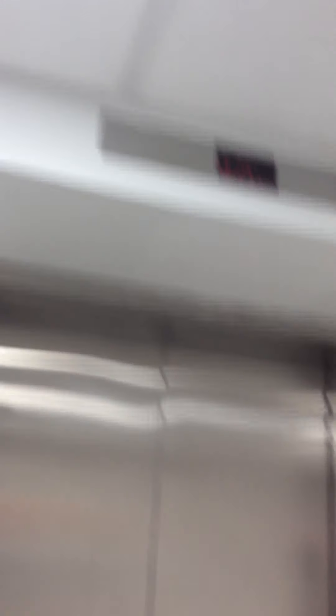Epic fail. There we go — let's save the rescue. There we go. And that's it.